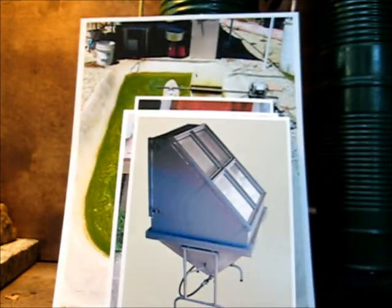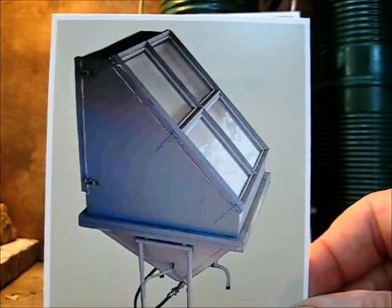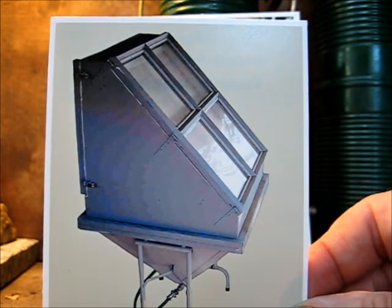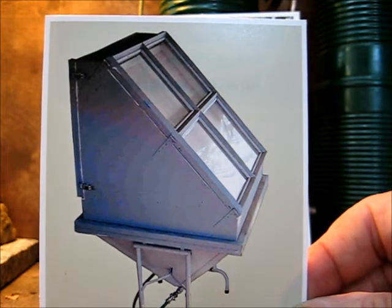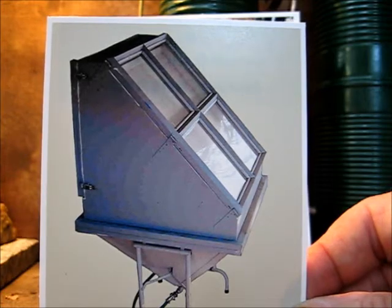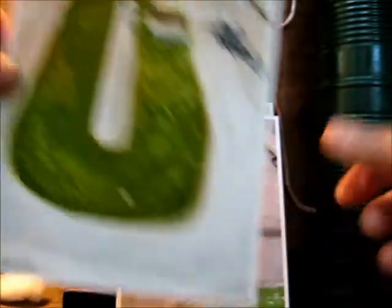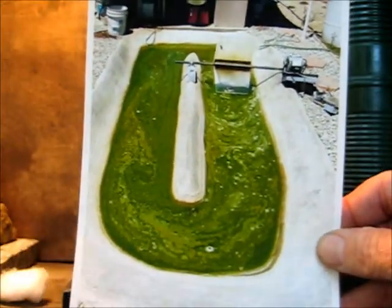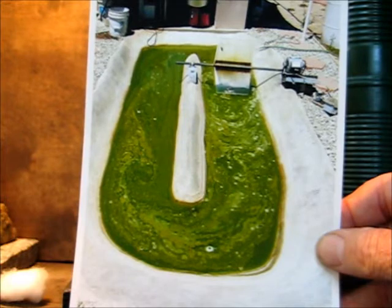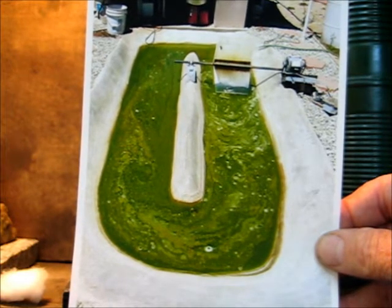The algae was first grown in a bioreactor. Then it was transferred to a raceway where it was grown until ready for harvest. Here we have the raceway. It was harvested using a cream separator.